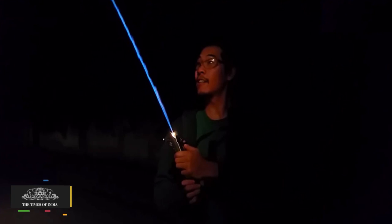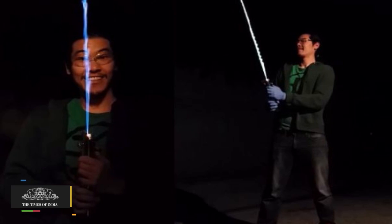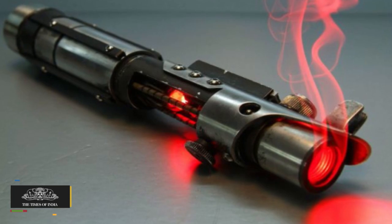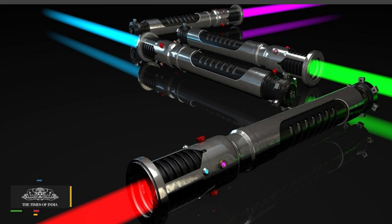He has created a real-life Star Wars style lightsaber complete with sound effects and has demonstrated it on his YouTube channel by using it to cut storm trooper balloons and set fire to a photo of Jar Jar Binks.